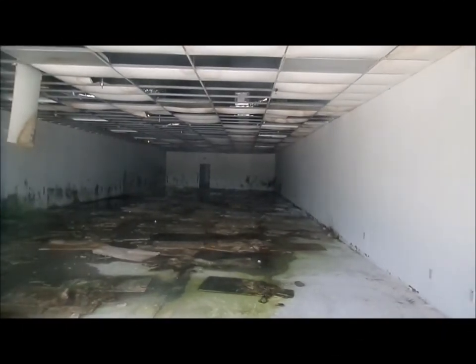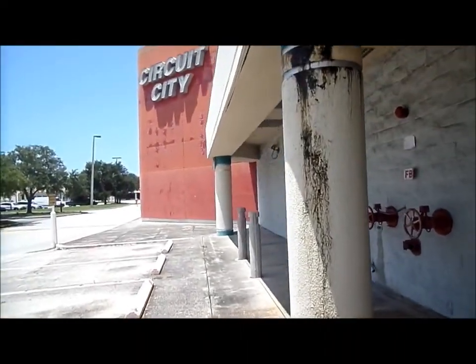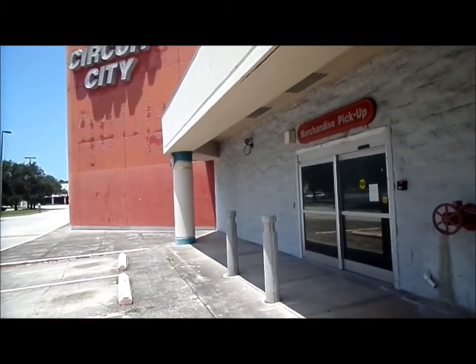It's all insulation from the ceiling and roof leaks. We've got two vintage stores in this place that are closed down.